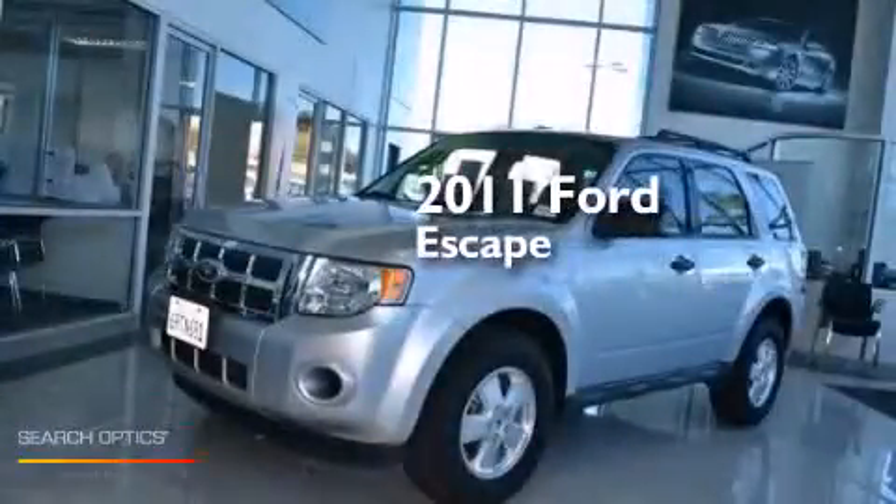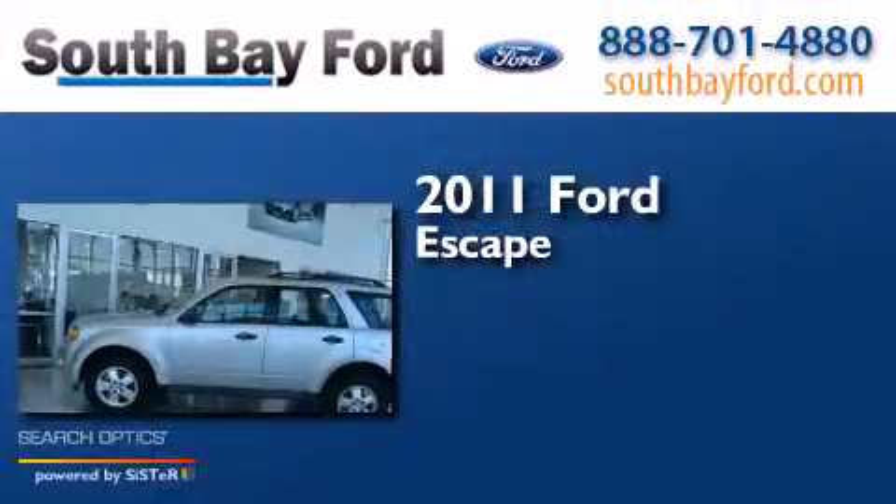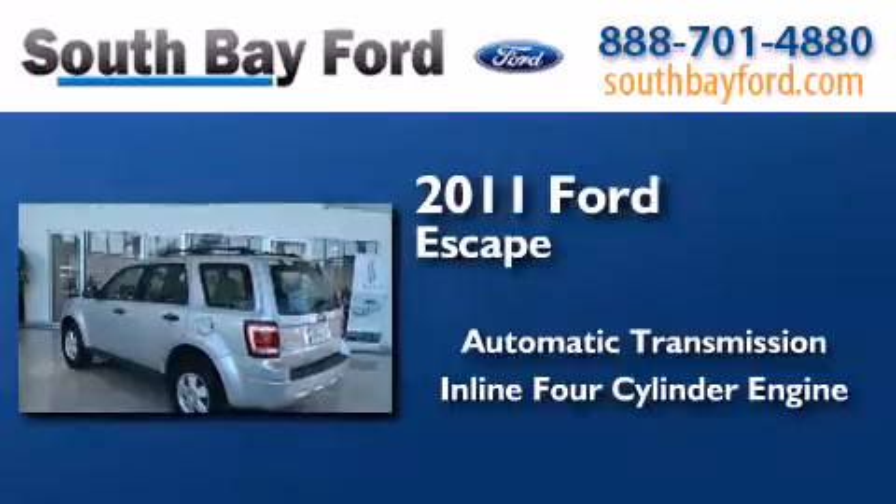This is a certified pre-owned 2011 Ford Escape. This crossover has an automatic transmission and an inline four-cylinder engine.